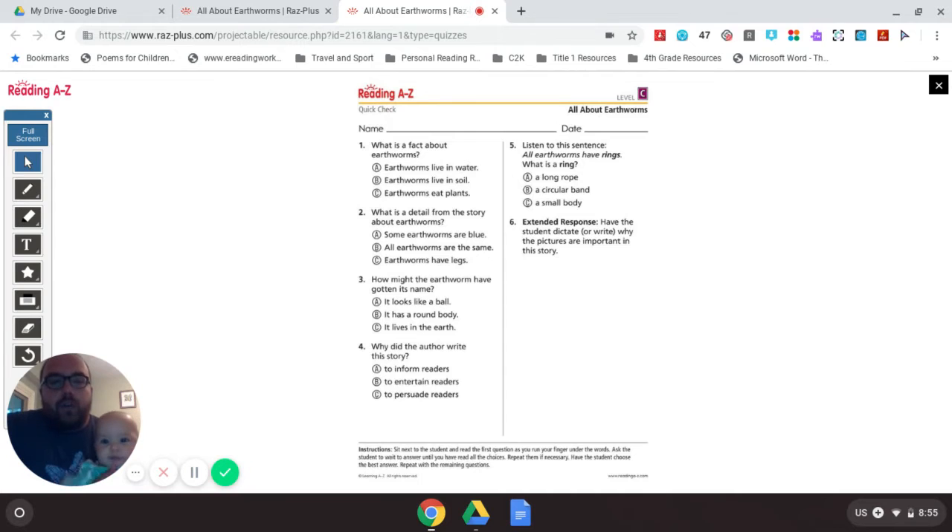Question 5: Listen to the sentence — all earthworms have rings. What is a ring? Is it A. A long rope. B. A circular band. Or C. A small body. Question 6: Extended response — have the students talk about, dictate, or write why the pictures are important in the story. The extended response is a question we're not necessarily going to go over the answers for, because the answers could vary. But it's something you could go over at home.